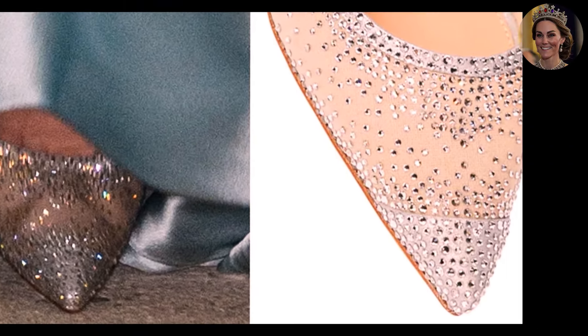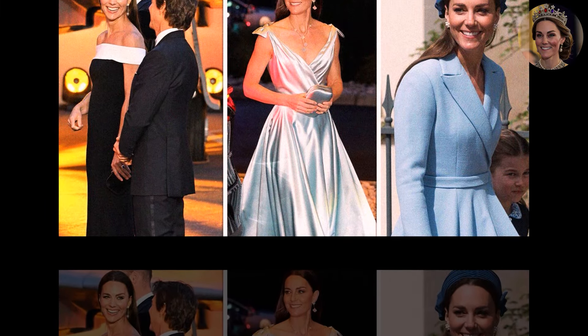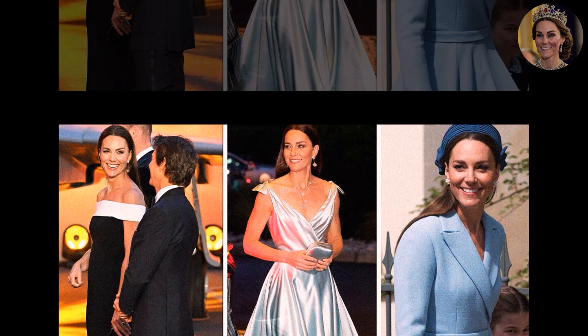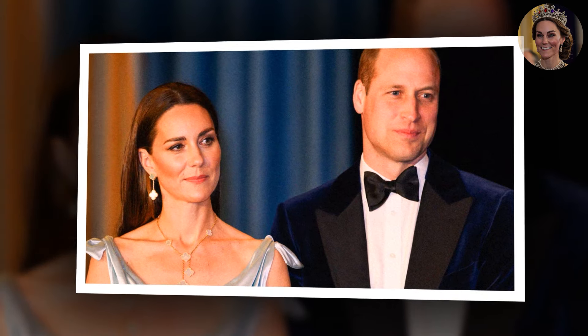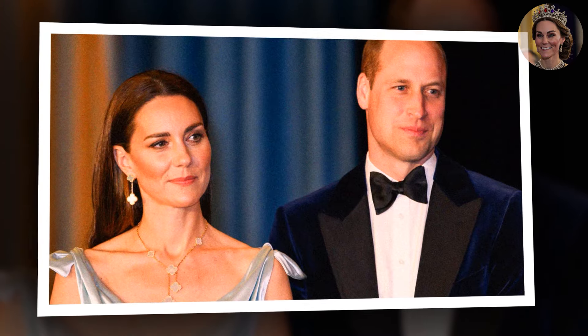Catherine's appearance in the Bahamas wasn't just about fashion — it symbolized her poise and confidence as a leading figure in the modern monarchy. The event marked the end of her Platinum Jubilee tour celebrating Queen Elizabeth II's historic reign. For many, it was a reminder of how Catherine has seamlessly stepped into her royal role, combining her keen sense of style with a commitment to royal duty.